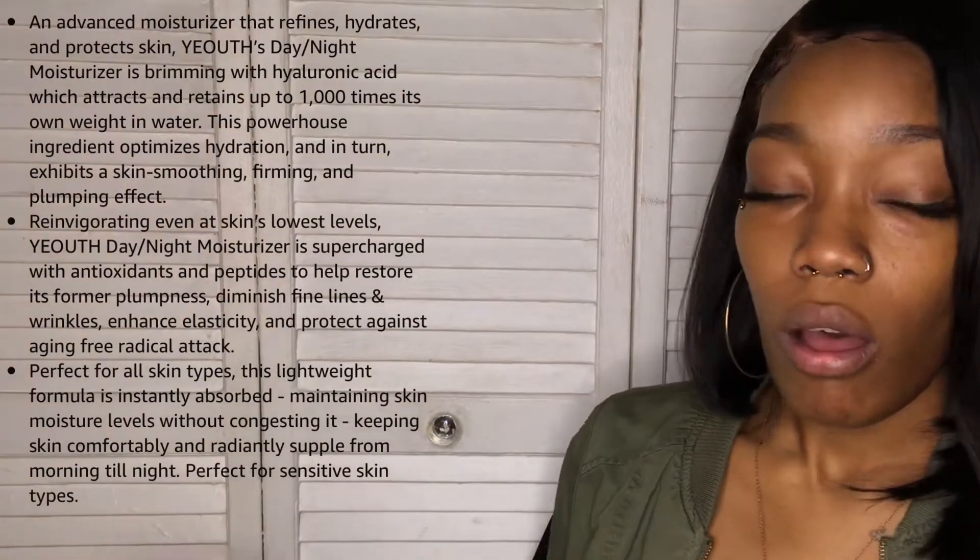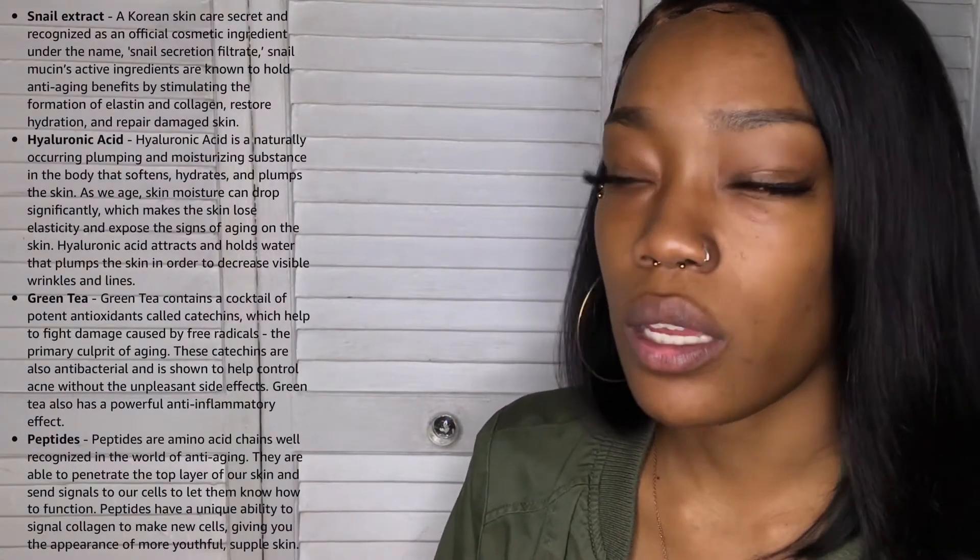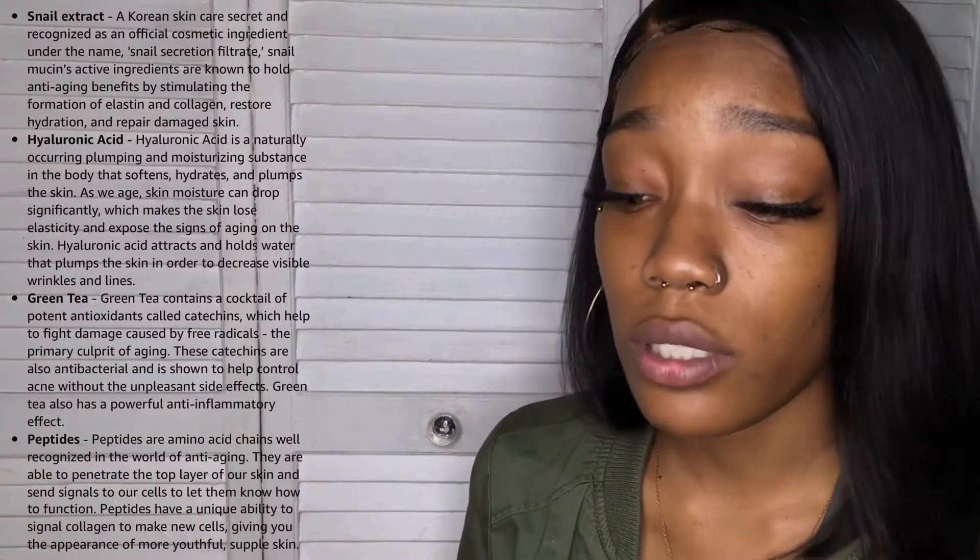I feel like this moisturizer is pretty self-explanatory. I'll put more information that they listed right here, but for the most part you can put it on your face, your neck, your chest, the back of your hands — I even put it on my feet the other day and it was really soft.